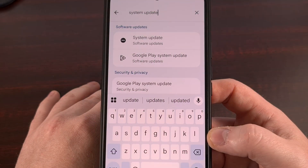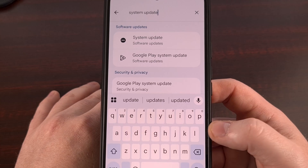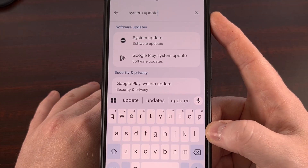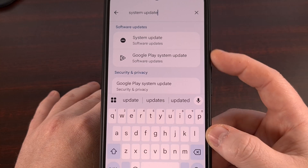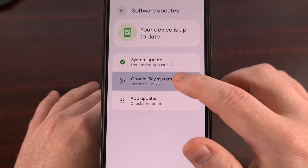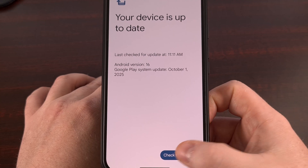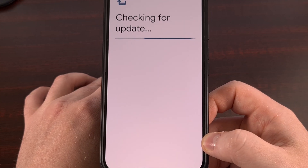Since these changes don't come with firmware updates sent via over-the-air notifications, installing them can be a bit tricky. The first thing you'll want to do is check for the new Google Play system update. Open up the Settings app, search for the word System Update, and look for Google Play System Update. From there, you can tap in and manually check to see if you have an update waiting to be installed.